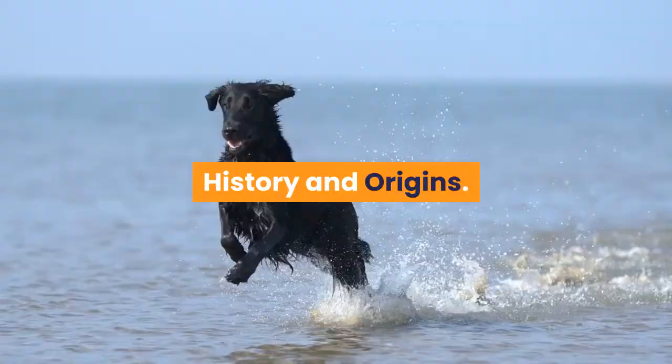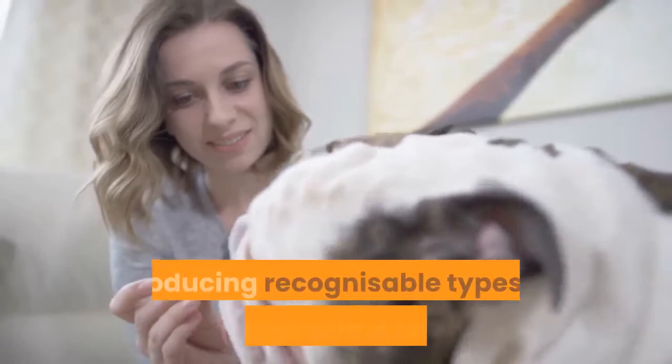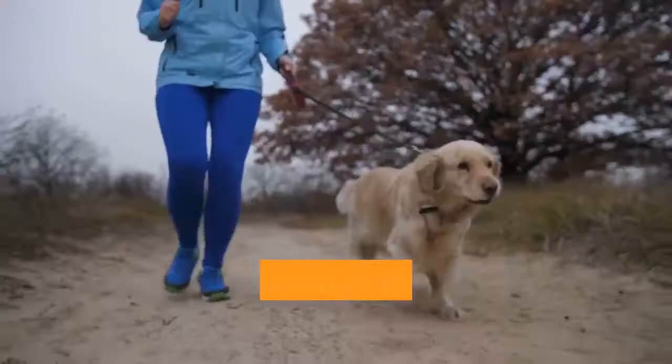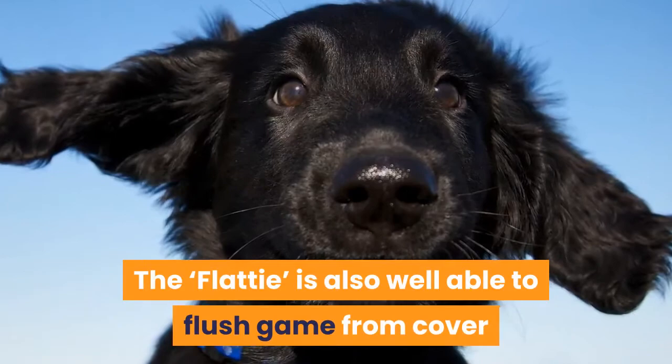History and origins. Country of origin: England. In the 1800s, landowners and the sporting nobility of Great Britain were heavily focused on producing recognizable types of working dogs with a specific job. In the flat coated retriever's case, their only purpose was to pick up and retrieve shot game accurately and without damaging the flesh. Developed from the lesser Newfoundland as a land retriever, they were further refined into an excellent water and land retriever and became much favored by gamekeepers. The flatty is also well able to flush game from cover and hunt where necessary.